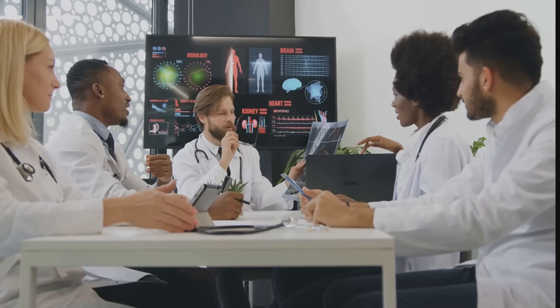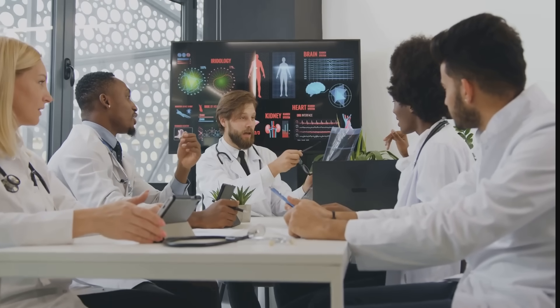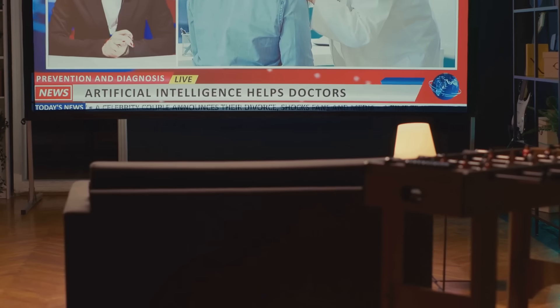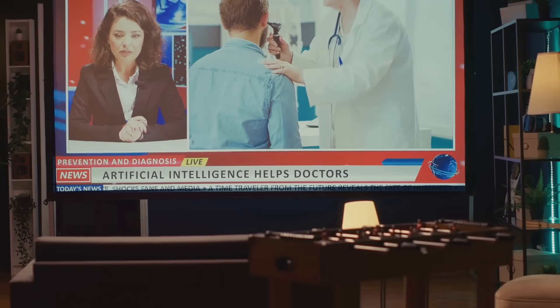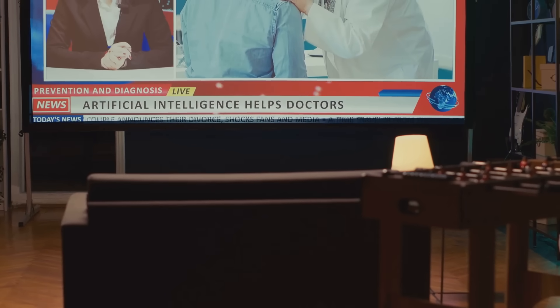That's it for our step-by-step guide to AI in healthcare for private practice physicians. We've covered a lot of ground — from identifying key areas for AI integration to ensuring compliance and data security. The key takeaway is that AI isn't some futuristic fantasy; it's a powerful tool that's available right now and has the potential to transform your practice for the better. I know change can be intimidating, but I encourage you to start small and pick one area where you think AI could make a difference.